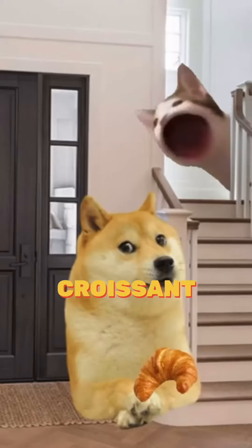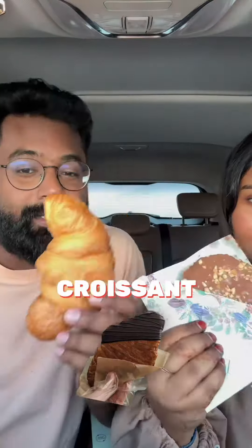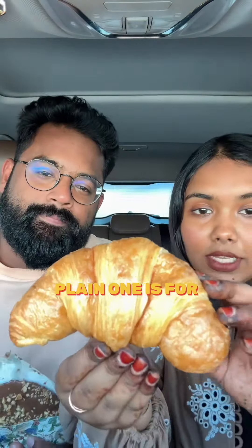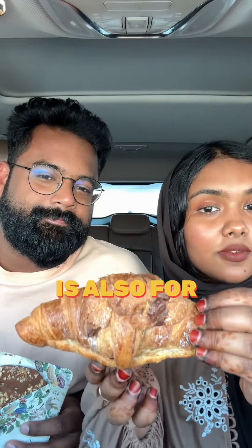We are rating three types of croissant with my wife — let's go! We've got the cookie croissant, flat croissant, and classic plain croissant. This one is for 26 dirham, the plain one is for 10 dirham, and the cookie croissant is also for 10 dirham.